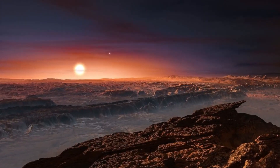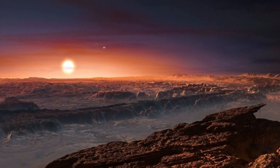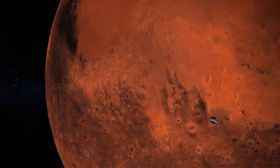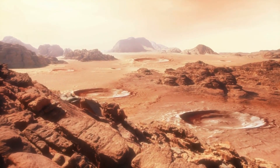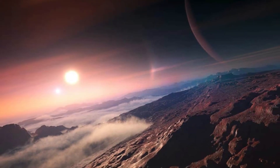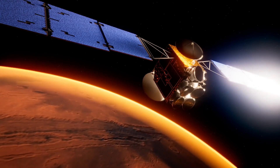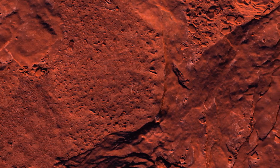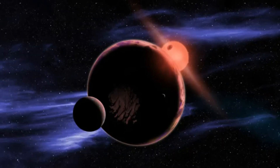This doesn't necessarily mean life is impossible on Gliese 667c. In fact, planetary scientists speculate that habitable conditions could exist in the twilight zone — the region between the light and dark sides of the planet — where temperatures might be more moderate. Scientists are using advanced computer models studying its atmosphere and simulating possible climatic conditions. These simulations might hold the key to unlocking the mysteries of this fascinating world.